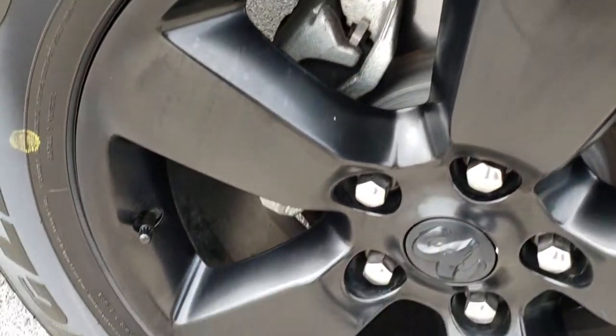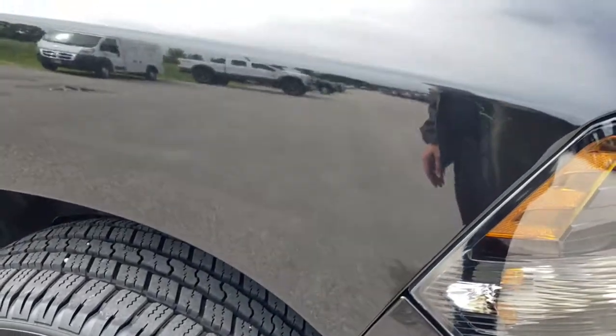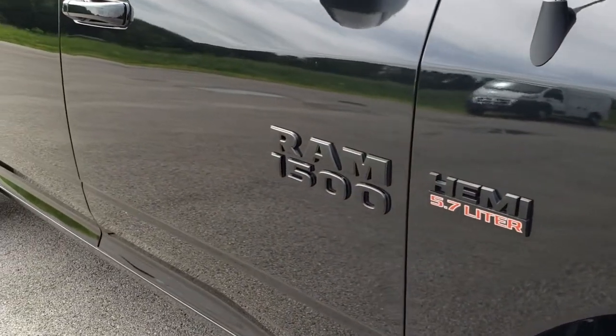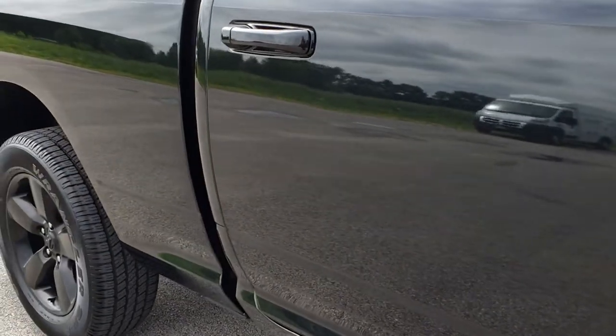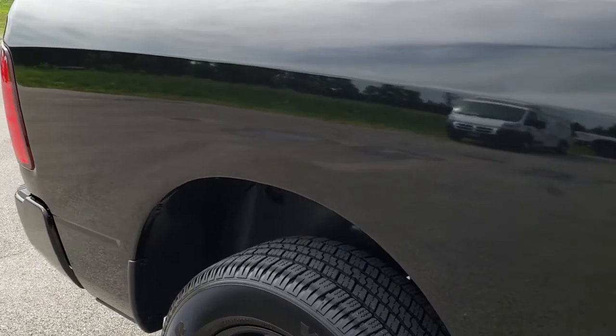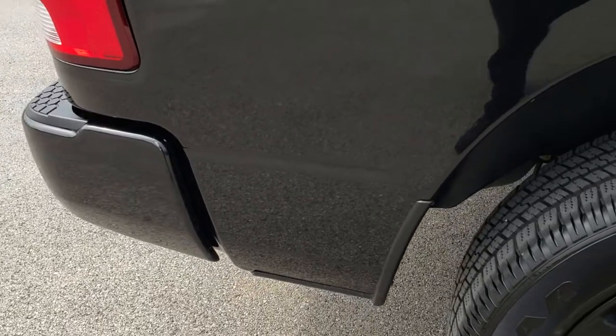The passenger side rim is absolutely perfect and as you go down this side of the truck you can see just how clean the body is — how reflective and mirror-like that paint is. We take these HD videos so if you are far away or even if you're close by and just cannot make the trip down, you can still see the truck, hear the truck, and have confidence in the vehicle that you're looking at.